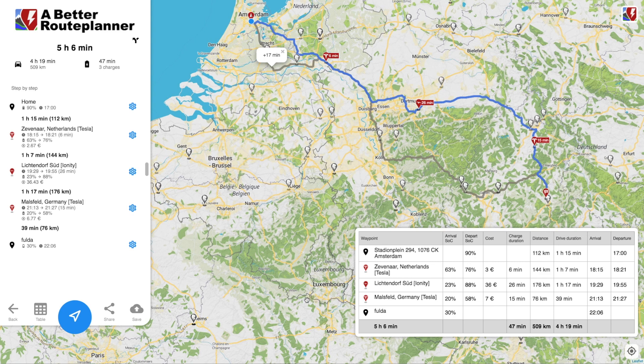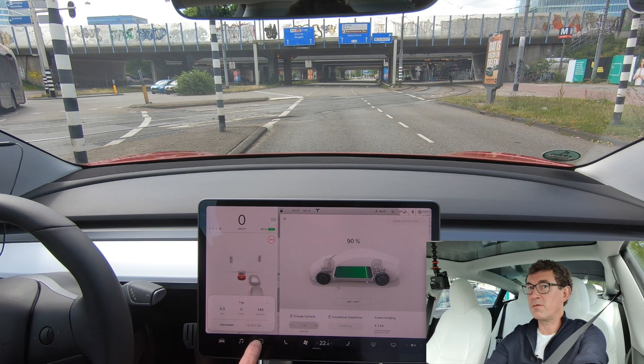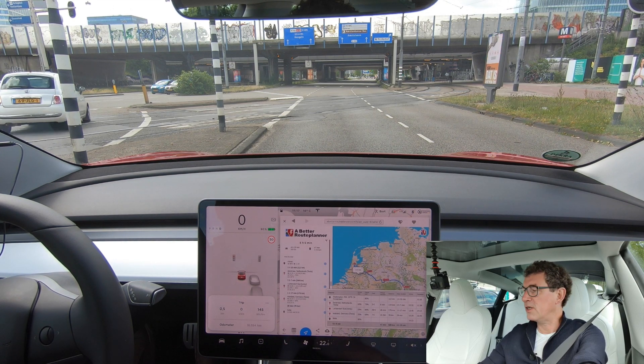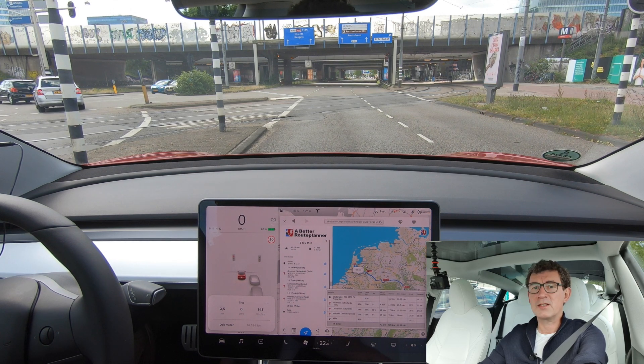There's only one way to find out. We're off on our trip — we're at 90% exactly as we told A Better Route Planner we would be when we leave. We're on our way to the first charging stop in Zevenaar in the Netherlands, where we should be arriving with 63% charge.